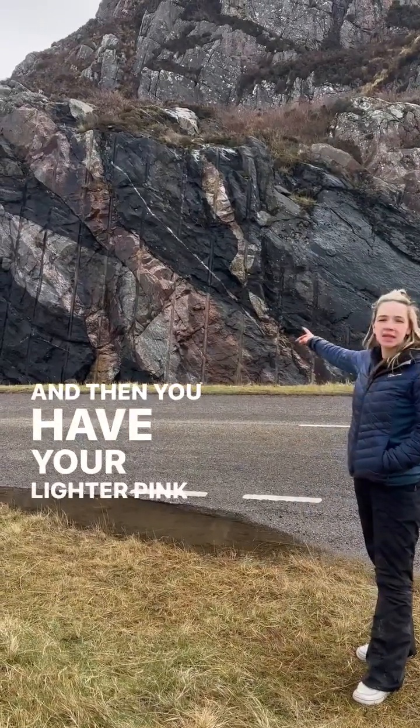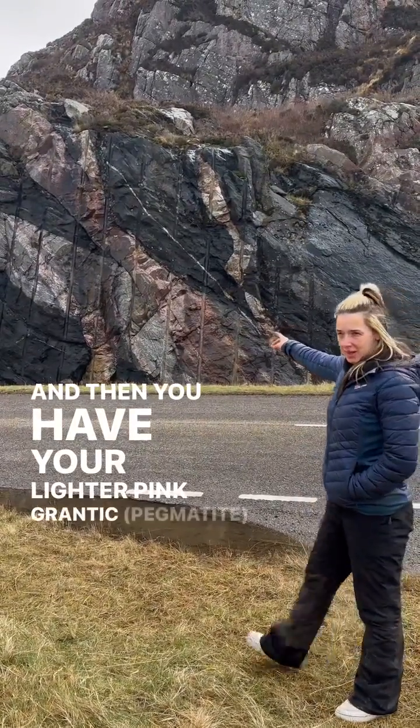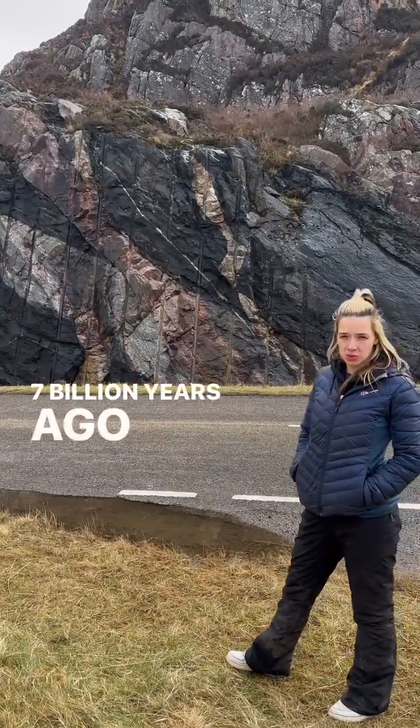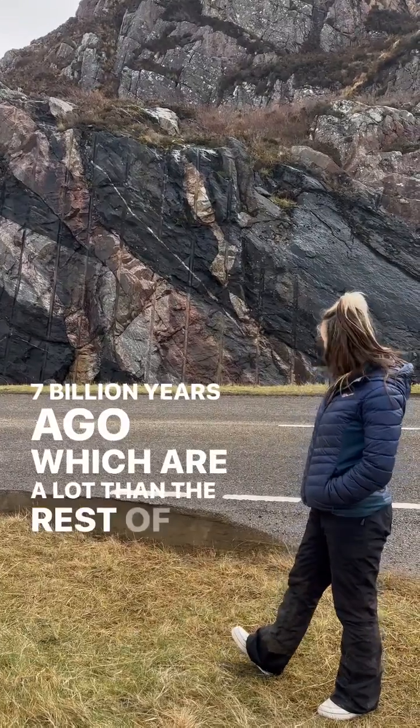And then you have your lighter pink granitic rocks that cut the rock 1.7 billion years ago, which are a lot younger than the rest of this rock face.